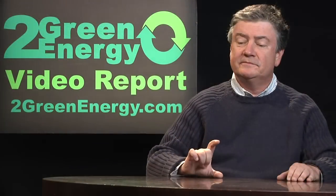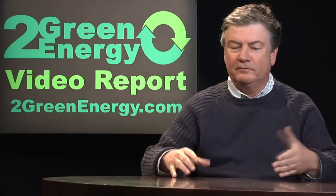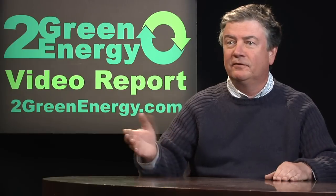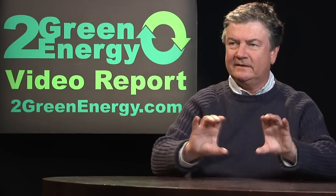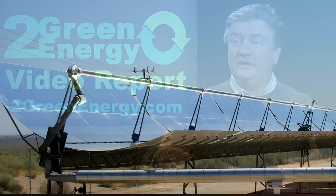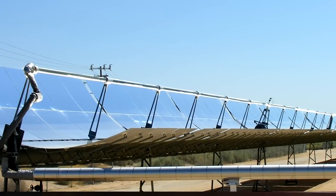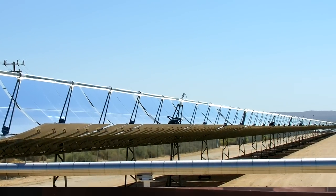Solar is obviously intermittent. The sun goes down at night and that source of energy is gone until it comes up again the next morning. So what do you do about that in a world that requires a certain base load — a certain consistent delivery of electrical power? Well, we're going to store that energy and distribute it when it's needed.